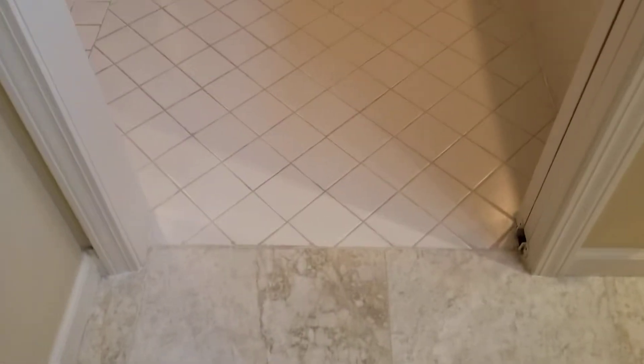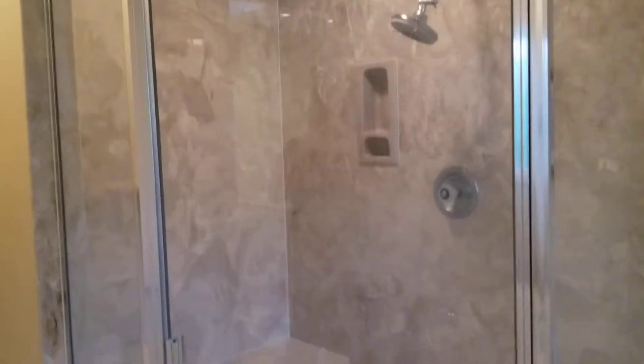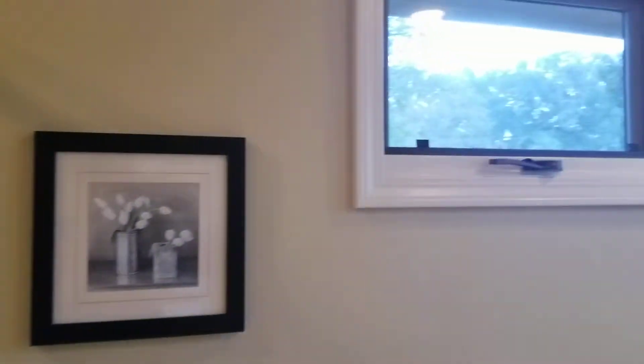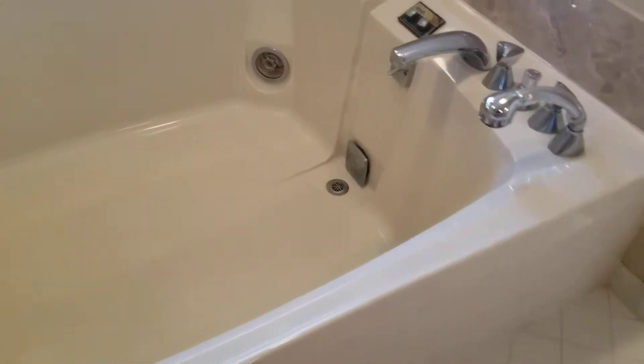Transitioning from the larger tile into a different tile. Very large tub.